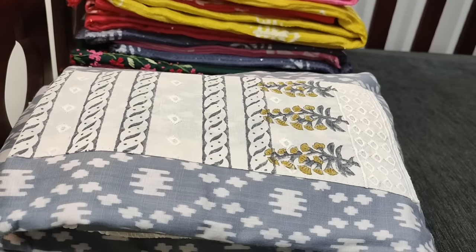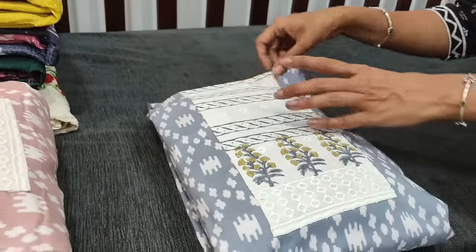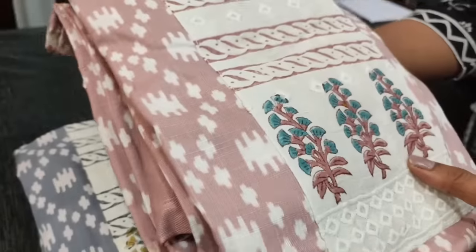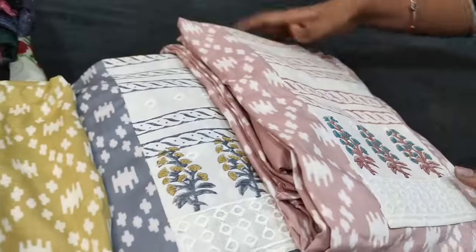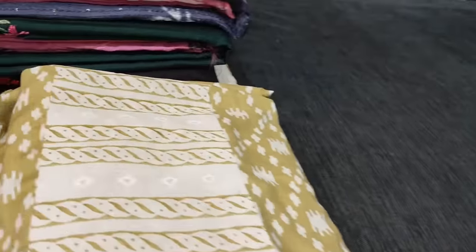This design is in all sober shades for office wear. Second color we have in gray shade, then pastel pink, and light mehendi yellow — totally four colors in modal. All these sets are priced at 1049.